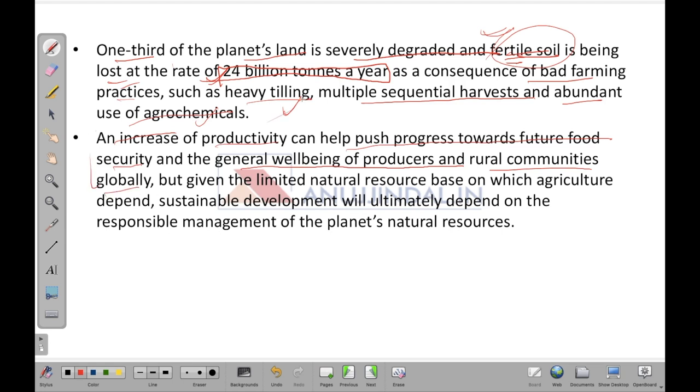With population on the rise, we need to increase productivity to ensure the well-being of farmers and rural communities. However, the natural resource base on which agriculture depends is fixed — water resources and agricultural land are limited. Therefore, we need sustainable development: increasing productivity while keeping the natural resource base the same, which can be achieved through better management techniques and management of the planet's natural resources.